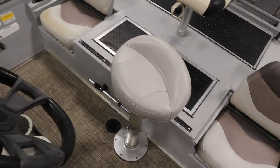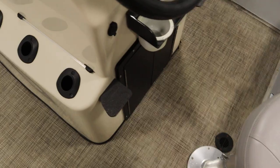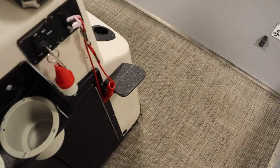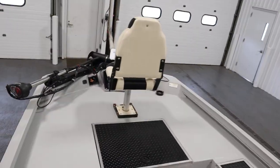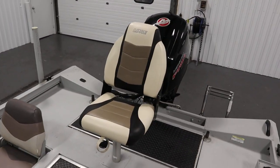This boat has a driver swivel bicycle seat with footrests. It also has two swivel fishing chairs, one in the front and one in the rear.